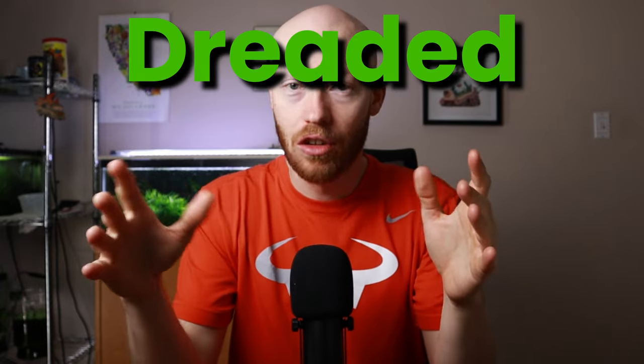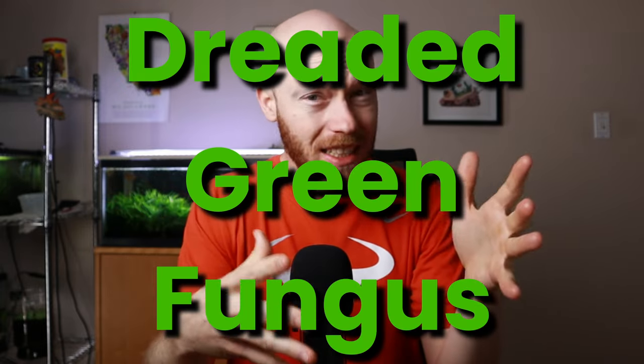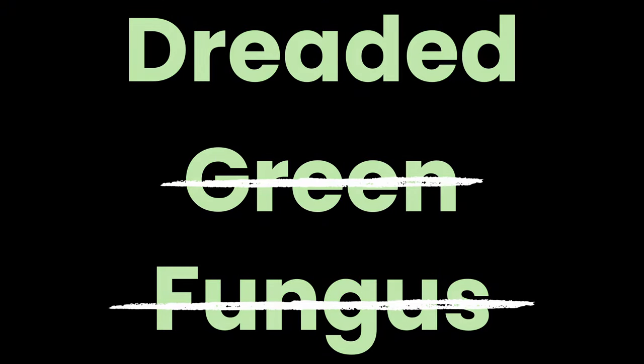It's time to talk about the dreaded green fungus — what it is and what it's not. Let's start with what it's not. First, it's not a fungus. Second, it's not green until it matures. And third, it's not really something you need to dread, and you'll learn why after we dig into the research.